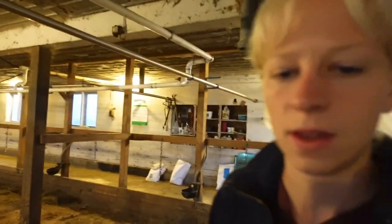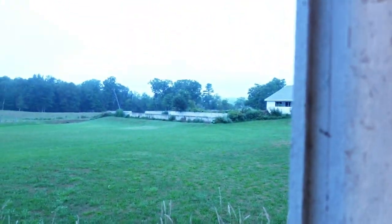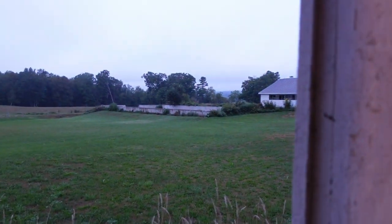It looks like it's going to rain today. I'll take you guys over so you can see. I would say it's going to rain — usually the storms come from that direction.